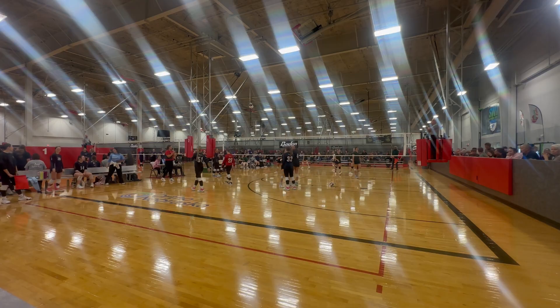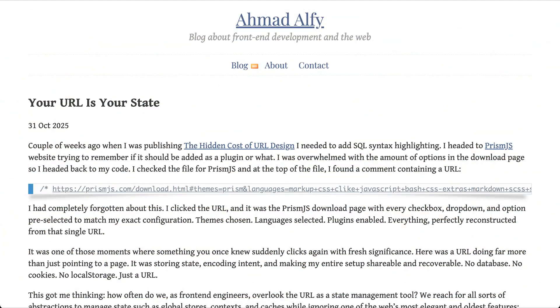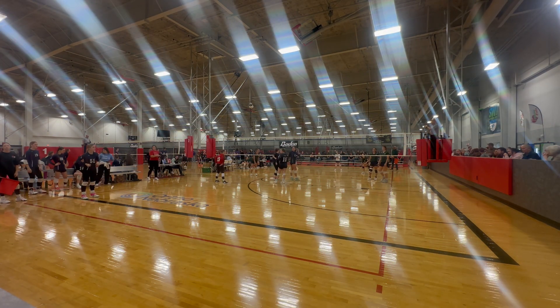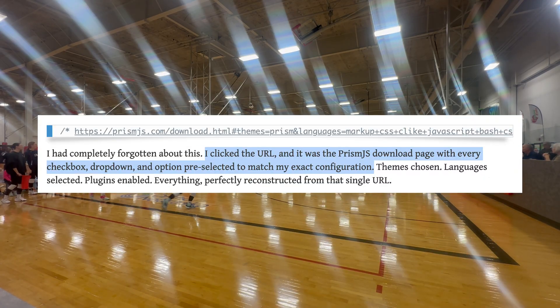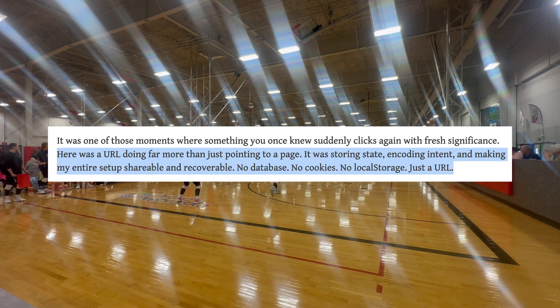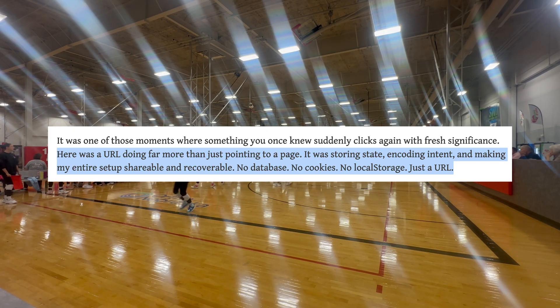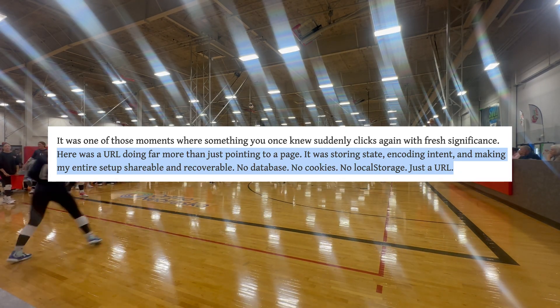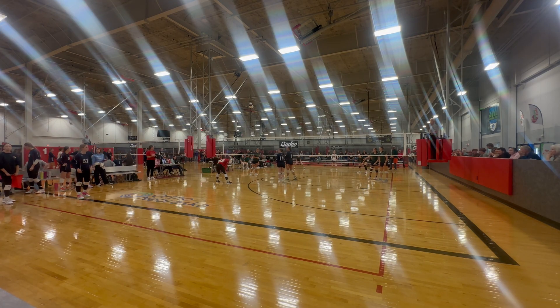Okay, let's get into this week's news. 'The Overlooked Power of URLs': Akhmad Alfi found an old comment in his code that contained a powerful link. He clicked the URL and it was the Prism JS download page with every checkbox, dropdown, and option pre-selected to match his exact configuration — themes chosen, languages selected, plugins enabled — everything perfectly reconstructed from that single URL. Here was a URL doing far more than just pointing to a page: it was storing state, encoding intent, and making his entire setup shareable and recoverable. No database, no cookies, no local storage — just a URL.